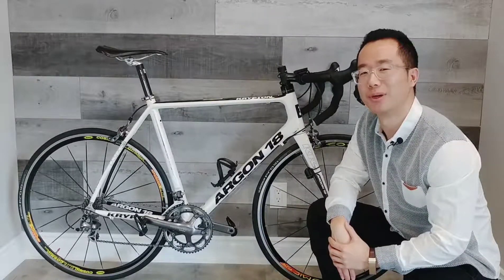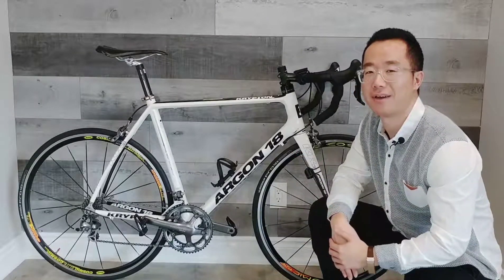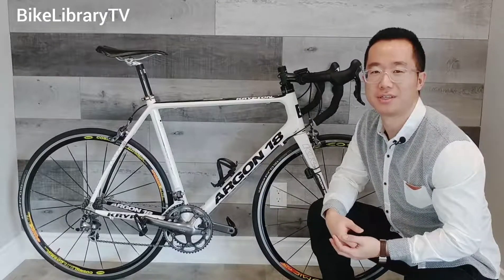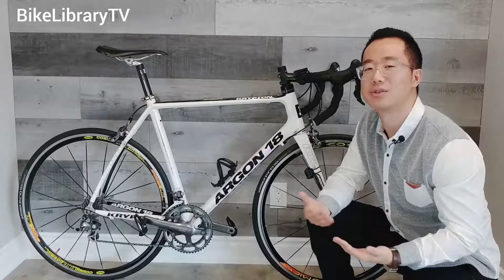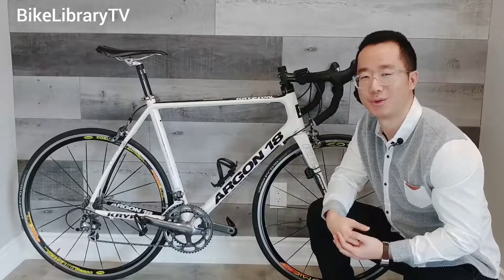That's the Argon 18 lightweight material for you. So there you go — this tech-heavy, beautiful looking Argon 18 Krypton. Please let me know which technology surprised you the most, and leave any comments if you have ever ridden this bike. Remember to give a thumbs up and subscribe to the channel for more videos to come. Thank you.